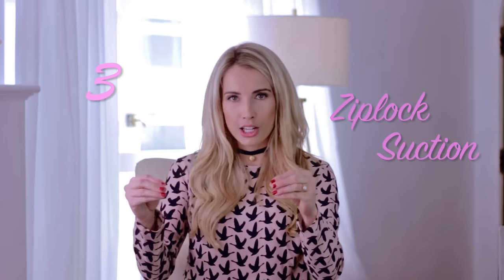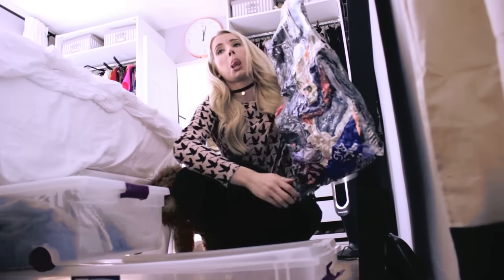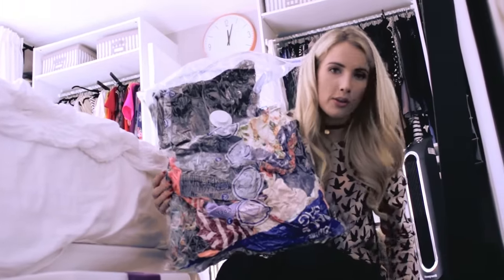Which leads me to number three: using Ziploc suction bags for your clothing — your sweaters, things that you do not wear. If it's summer, put away your sweaters under your bed. This is what we call flat season, but still cute.